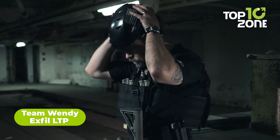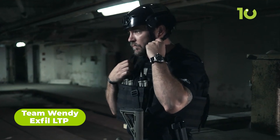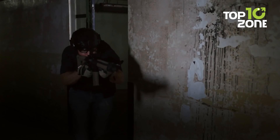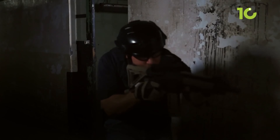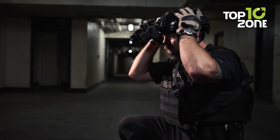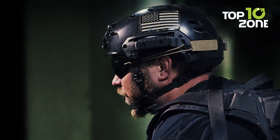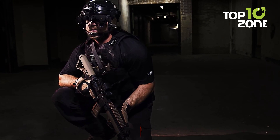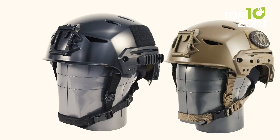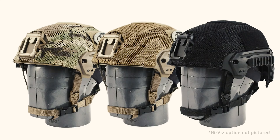The Team Wendy Exfil LTP Bump Helmet is the perfect choice for anyone operating in a maritime environment. With its built-in NVG Shroud, Zorbium Foam Liner, and CamFit Retention System, this tactical helmet provides top-notch impact protection and acts as a stable platform for mounting night vision and other accessories. Unlike others in this category, the Exfil LTP is designed to keep you safe and secure no matter what situation you find yourself in, making it the perfect choice for every tactical operator.